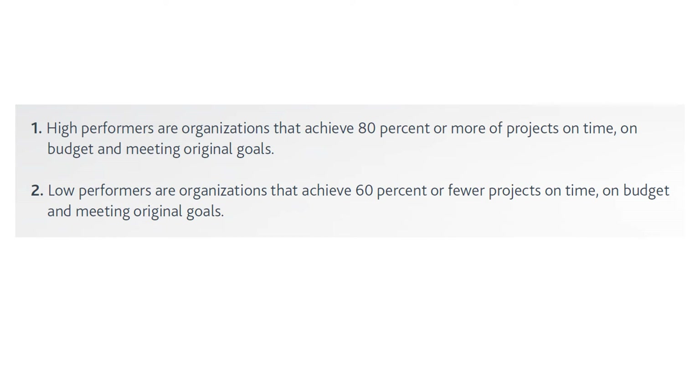High performers are organizations that achieve 80% or more of projects on time, on budget, and meeting original goals. Low performers are organizations that achieve 60% or fewer projects meeting those same criteria. For example, if an organization has 10 projects and delivers eight on time, on budget, and meeting original goals, it's a high-performing organization. If it delivers only six or fewer, it's a low-performing organization.